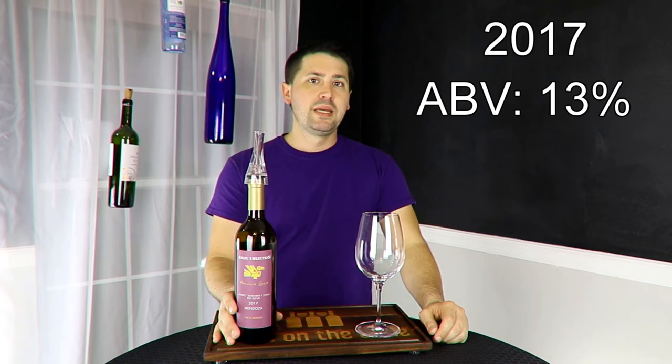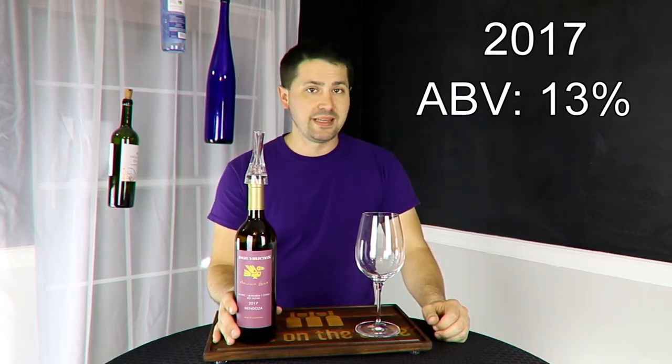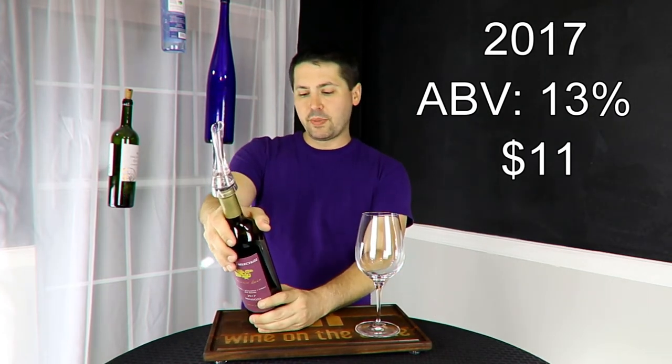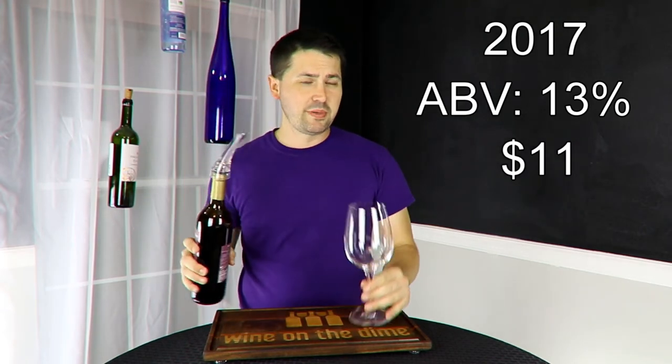13% alcohol by volume. It normally retails for $19 at Naked Wines. The angel price is $11 per bottle, and it is 50% Malbec, 40% Bonarda, and 10% Syrah. Interesting red blend.